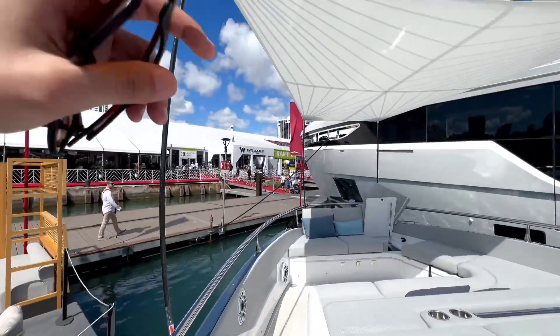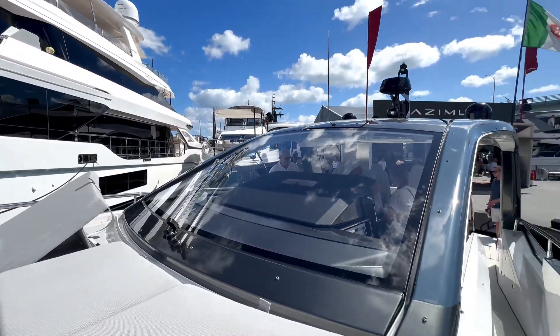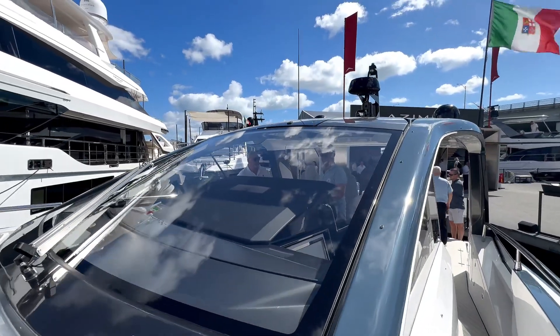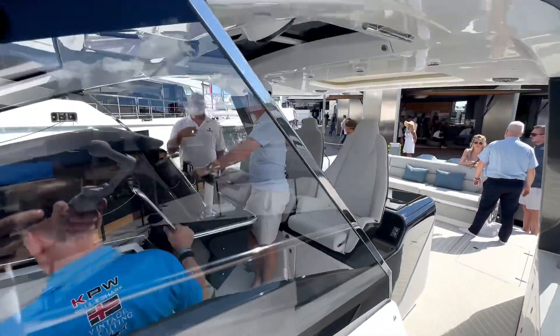Don't forget about the sun shade that can be utilized at any point. Look at the view you have through this window — it's all one pane of glass, which is absolutely beautiful. You also have a hatch that can open up top to allow more airflow if needed. Fantastic boat.